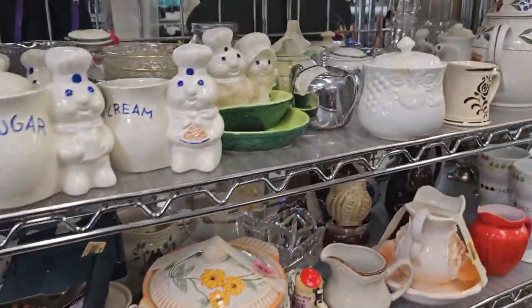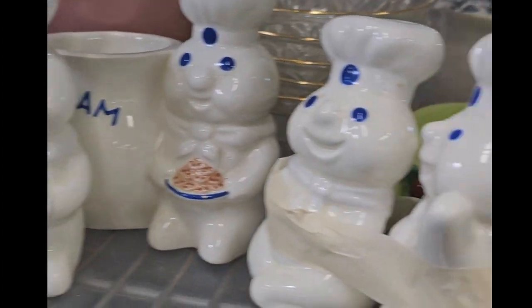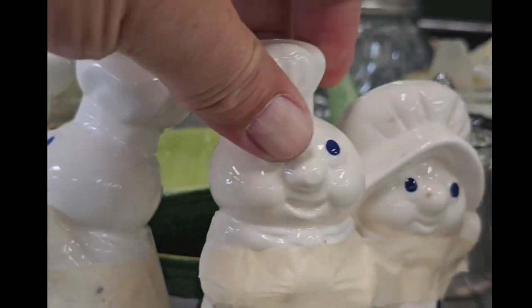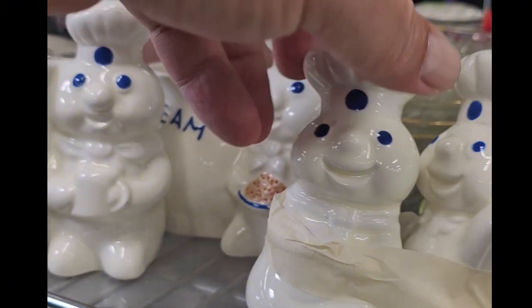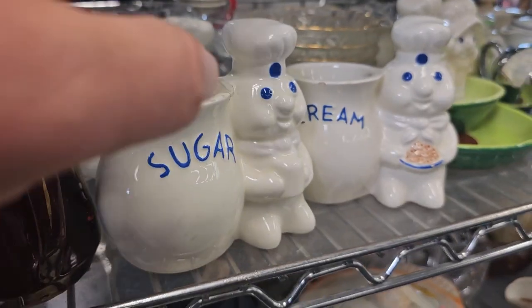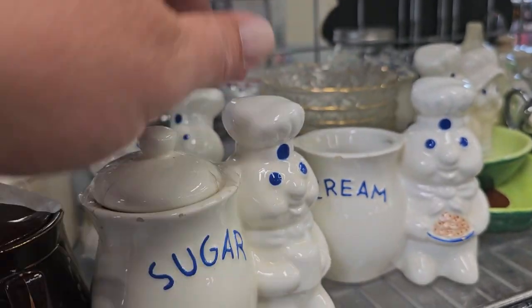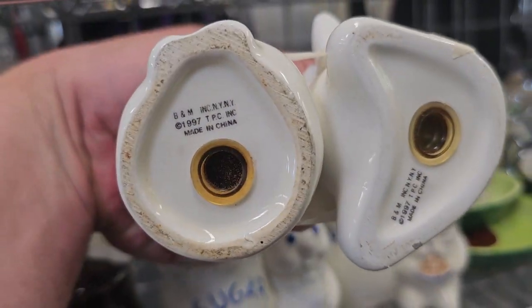Already starting to get some good items in the cart. Look at these little Pillsbury Doughboy and Girl. I love them — how whimsical! They're not super old, but they are collectible. $2.99 for that one. The little sugar and creamer, $2.99. I think I'm going to grab the salt and pepper shakers for sure — these guys are really whimsical. I just love them. Definitely going to grab those.